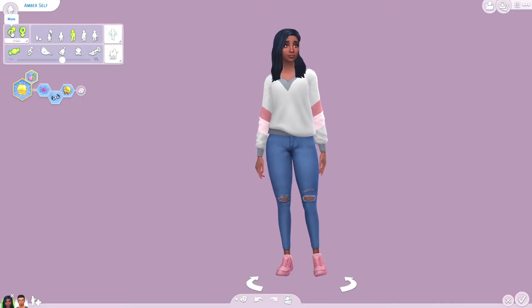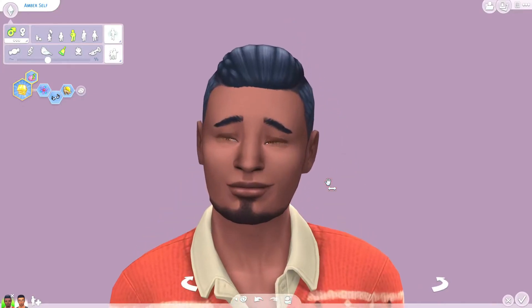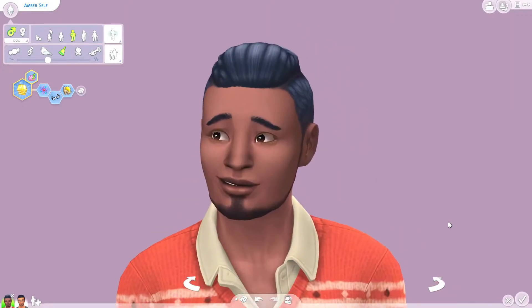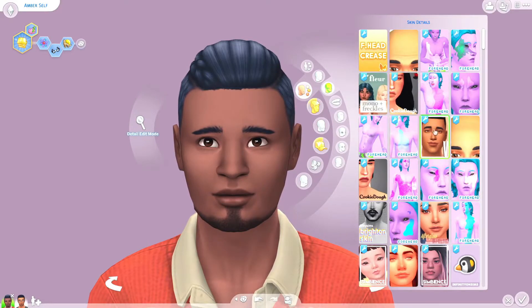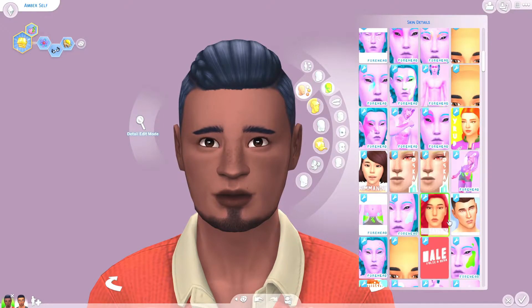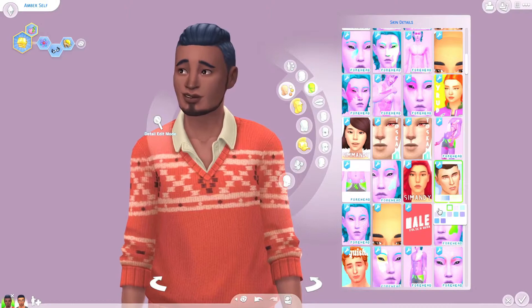So let's see what Amber looks like as an Ambrose. Okay, so this is what we got and I would say this is probably pretty close to what I would have expected. Let's see if we can find a skin detail that compliments him well. I'm pretty sure we were using the female version of this skin for Amber — I've kind of gotten into slightly more realistic looking skins — and I kind of like this for him.